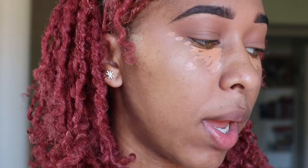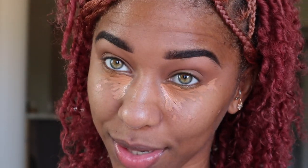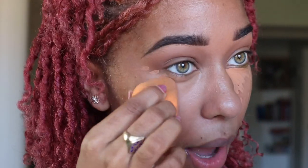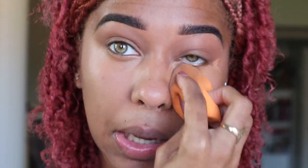To blend, I wet my sponge — make sure the sponge is damp, not wet. Squeeze out any excess water with tissue, then blend by patting, not dragging. As you can see it's blending out nicely. I blend it onto my nose too, because I don't want too much concealer when I'm doing everyday makeup. Blend it out to the sides, and all of my dark circles are disappearing.